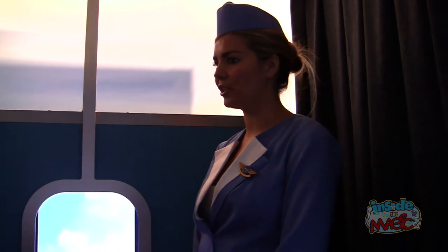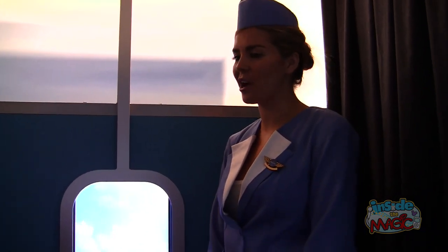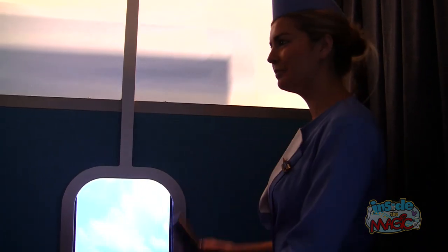Ladies and gentlemen, in preparation for landing, I ask that you now return those seats to their full, upright, and locked positions, and that your seatbelts remain fastened. We know you have many entertainment choices here at Comic-Con, and on behalf of myself, the captain, and the entire ground crew, we would like to thank you for choosing Pan Am.